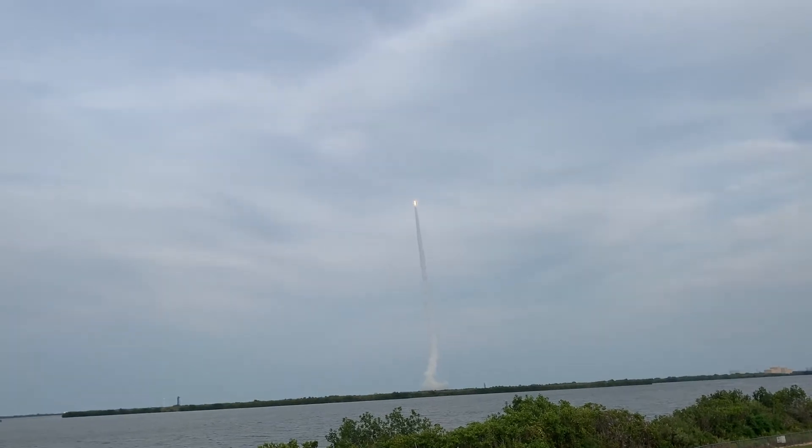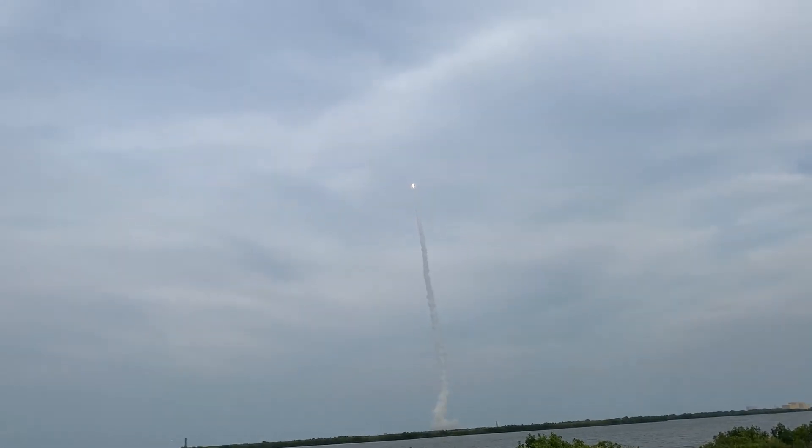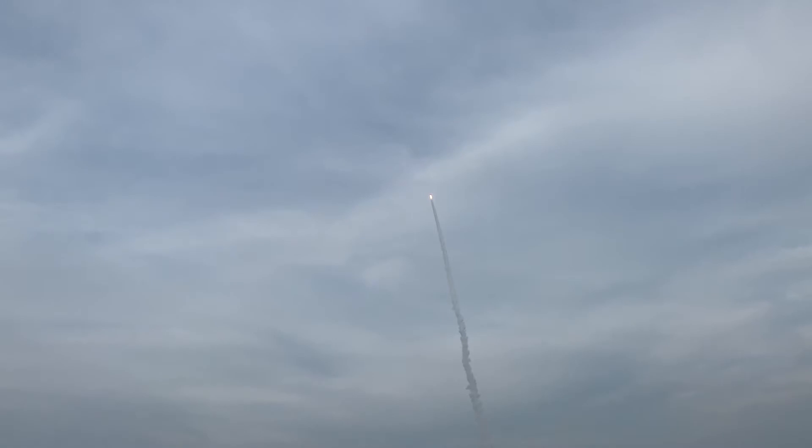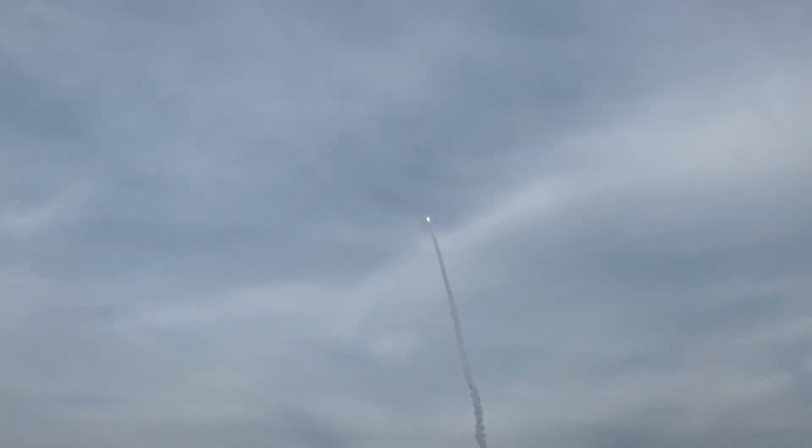Here comes the rumble. Don't be alarmed. One point six million pounds of thrust. Here you go.